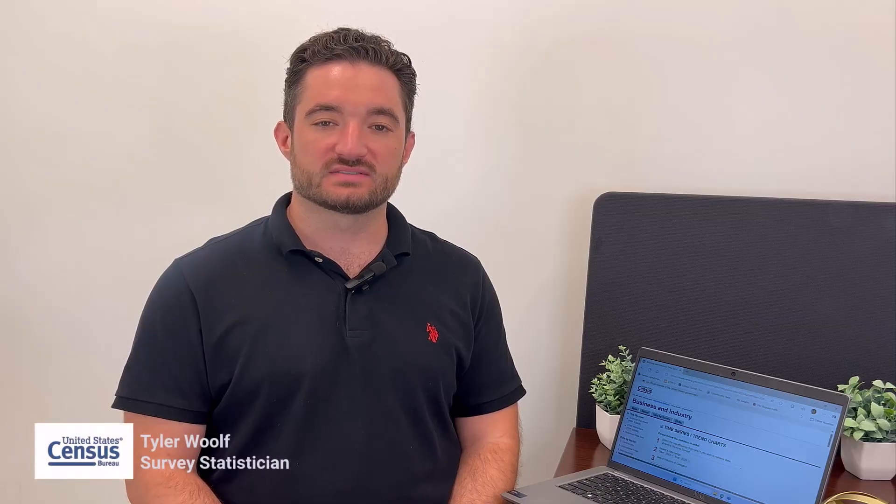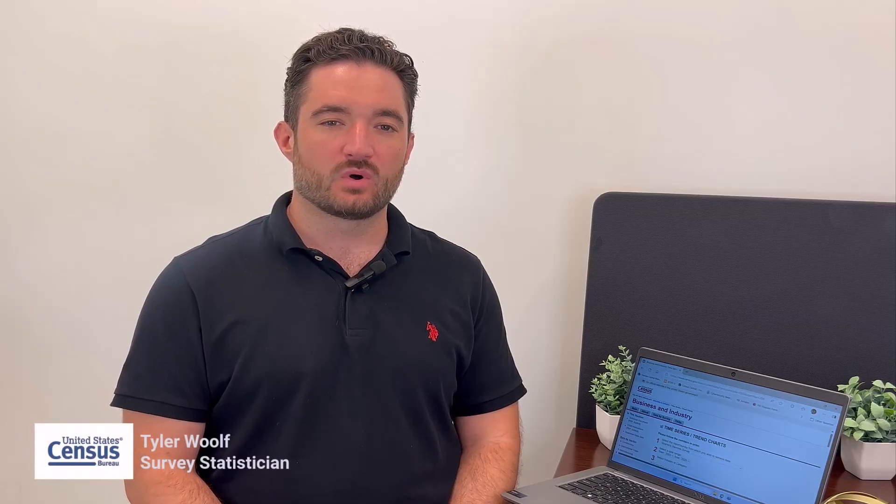My name is Tyler Wolf, a survey statistician from the U.S. Census Bureau. What if you could get an early look at how the U.S. economy is moving before it becomes front-page news? Imagine seeing changes in industries like healthcare, real estate, and manufacturing as they unfold. That's exactly what the U.S. Census Bureau's economic indicators make possible.